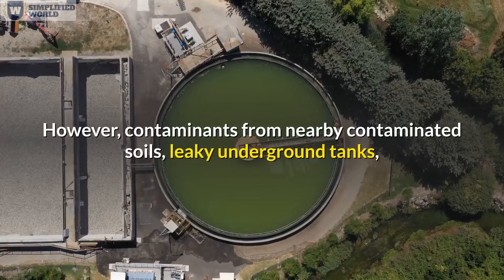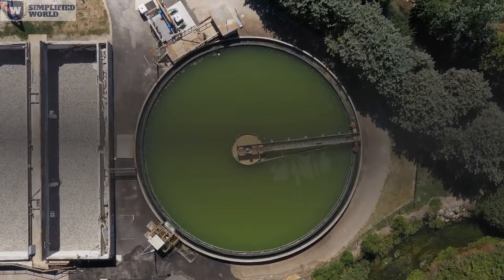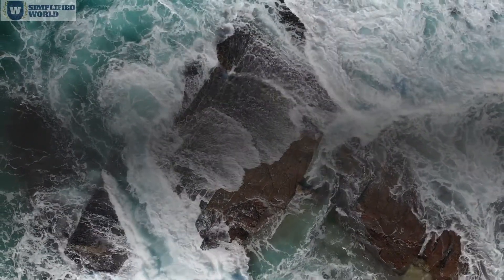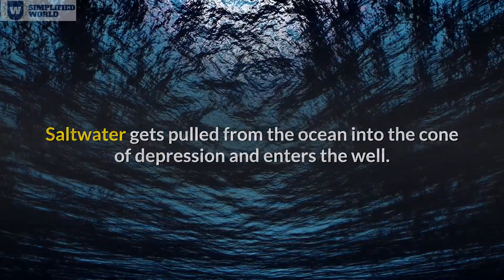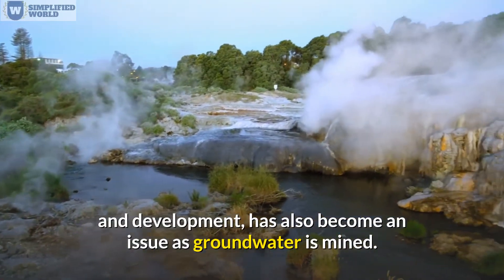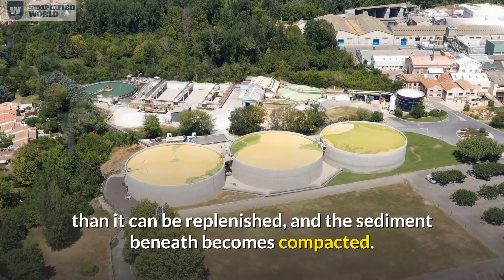However, contaminants from nearby contaminated soils, leaky underground tanks, and septic systems can pollute a well, rendering it unusable. Furthermore, saltwater intrusion can occur when the rate of pumping near a shoreline exceeds the rate of recharge — saltwater gets pulled from the ocean into the cone of depression and enters the well. Subsidence, the gradual settling of the land due to continuous pumping and development, has also become an issue, occurring when groundwater is pumped out faster than it can be replenished and the sediment beneath becomes compacted.